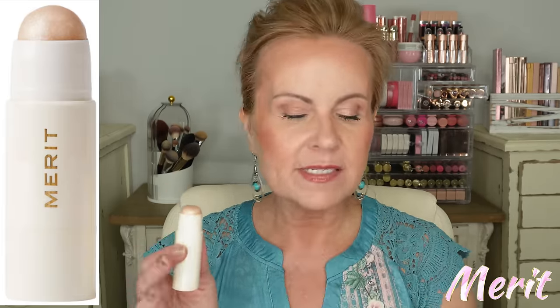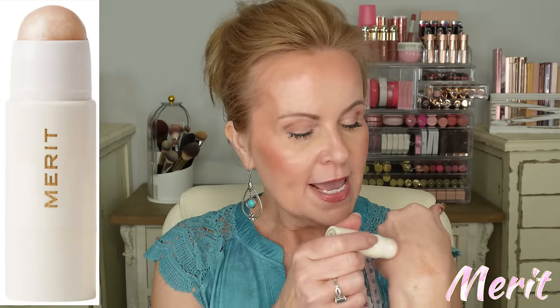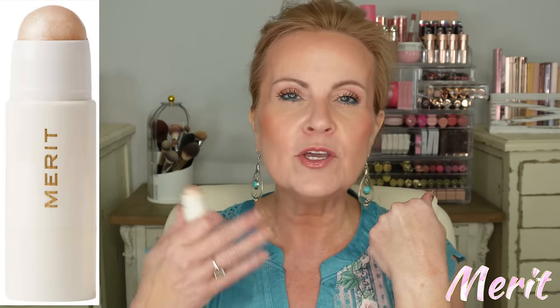A product I don't talk about very much is the Merit Beauty Glow Balm in Kava — it makes your skin look drenched in a beautiful glow rather than a beaming highlighter. Think: 'I've spent a great day at the spa.' For a mature woman that is key, because you want that beautiful glow without showing up texture. It lasts me a long time because you need so very little, but it gives a beautiful beam to the cheeks.